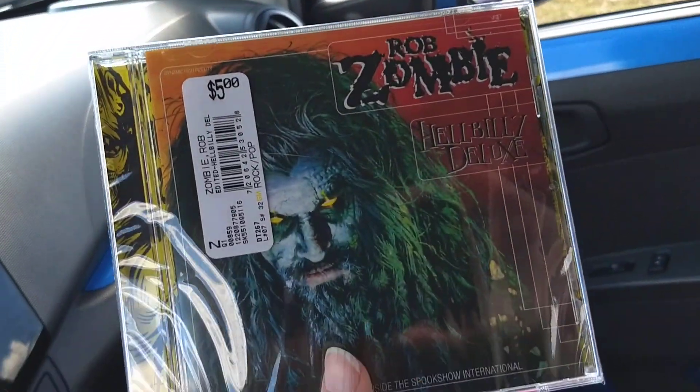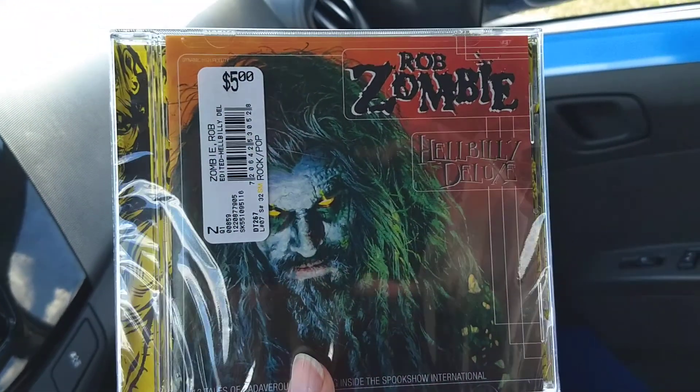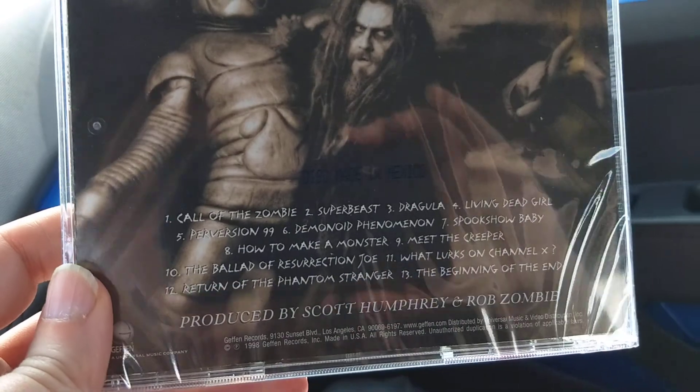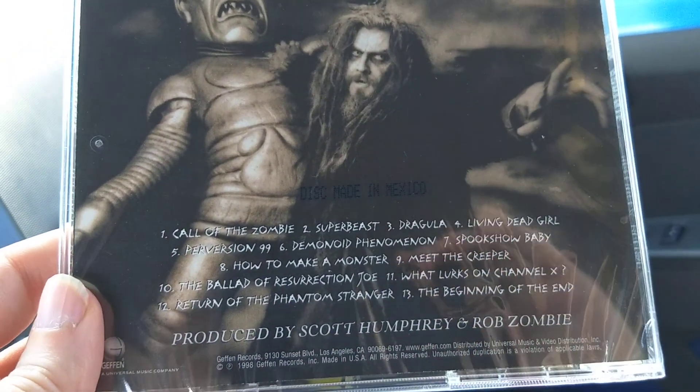Here's the next one — it's a classic, five bucks. It's ridiculous. I remember when this came out it was like 20 bucks or something. But it has all those classic songs. This is like the best CD they ever came out with — it has everything good on there. I love Rob Zombie.